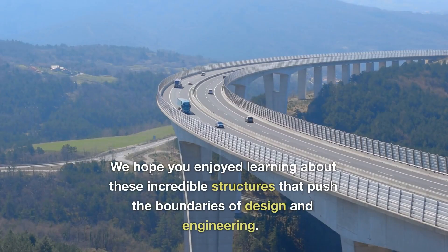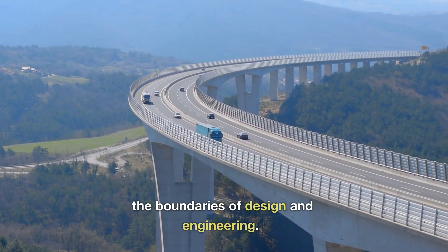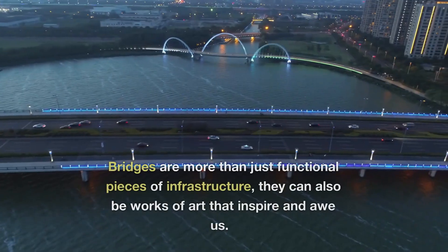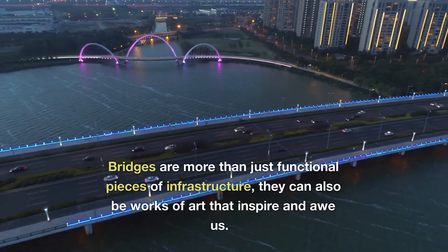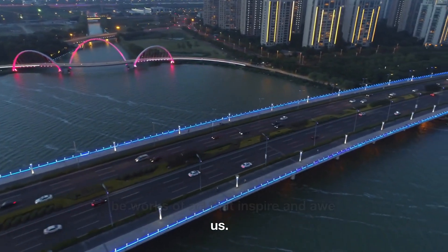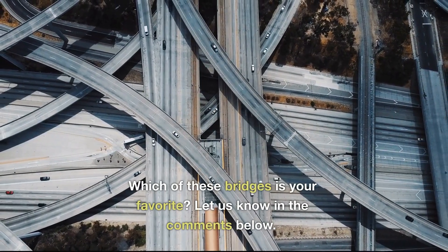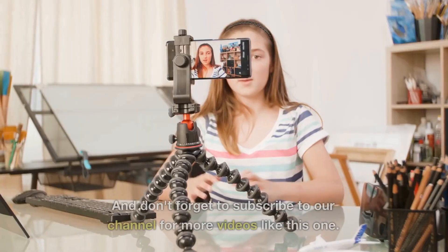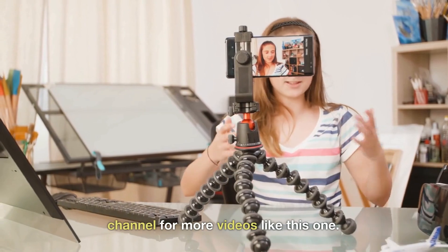We hope you enjoyed learning about these incredible structures that push the boundaries of design and engineering. Bridges are more than just functional pieces of infrastructure — they can also be works of art that inspire and awe us. Which of these bridges is your favorite? Let us know in the comments below, and don't forget to subscribe to our channel for more videos like this one.